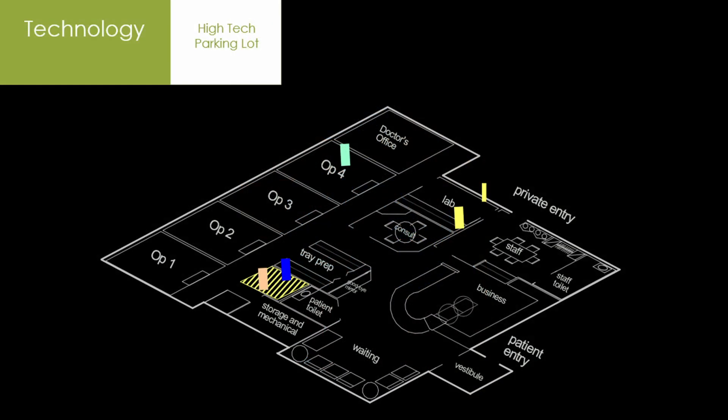Earlier I mentioned the idea of a high-tech parking lot. Here is a graphic of it — the cross-hatched area is that high-tech parking lot. We take items out of it, like a laser, and deliver it to operatory number four where it will be used for that particular patient, then return it to the high-tech parking lot. You might have an endocart, a vital bleaching light — all kinds of different things can be stored there. The high-tech parking lot has to be dimensioned based on how many and what kind of equipment you plan on parking there. This way, any operatory can be used for any purpose at any time by anyone.